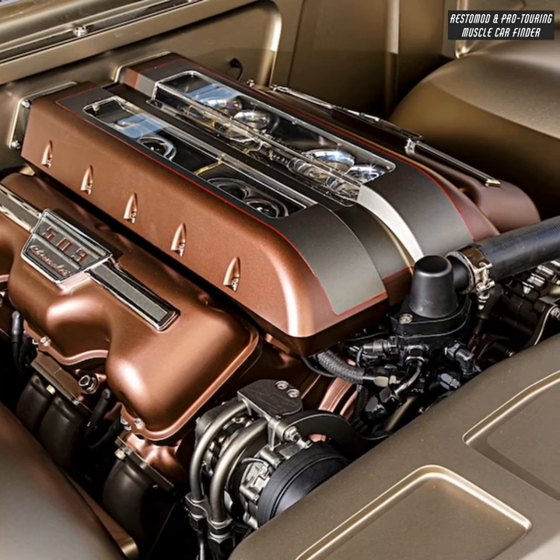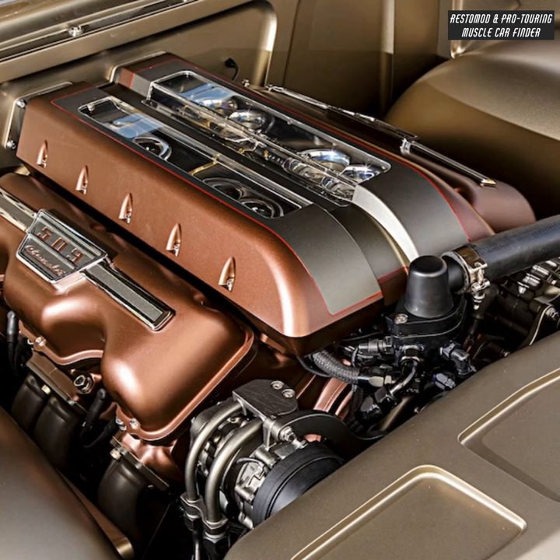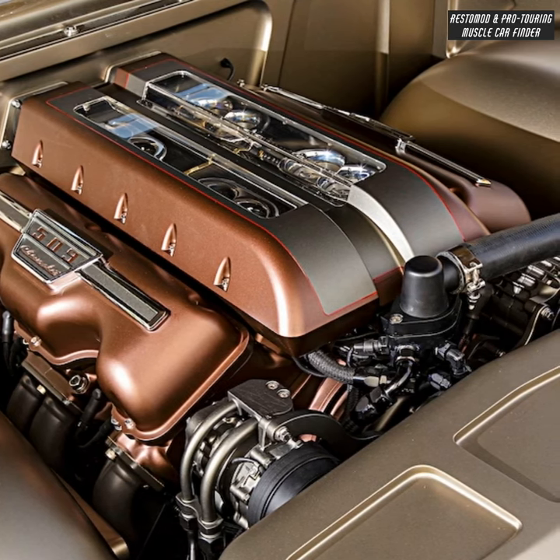The 509-cubic-inch engine produces 623 horsepower, featuring Edelbrock aluminum heads and a one-off intake manifold.